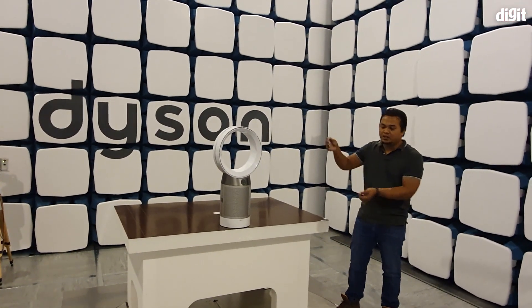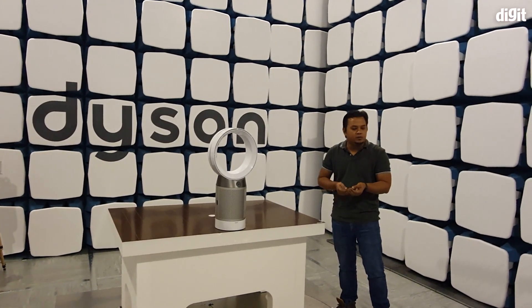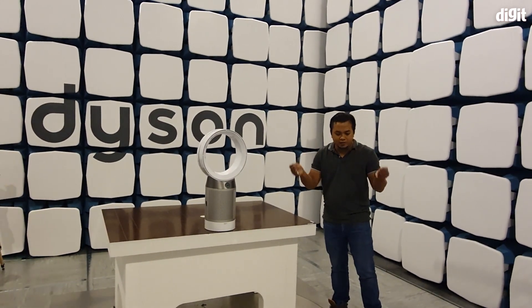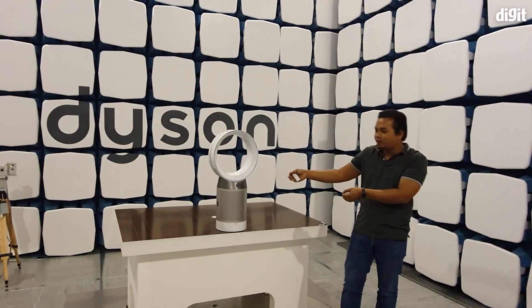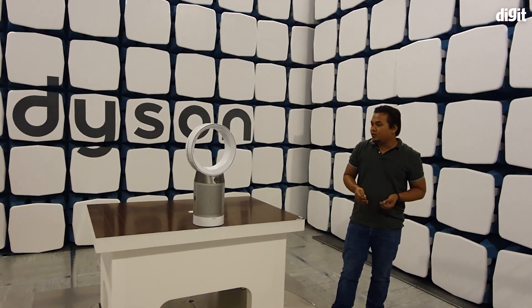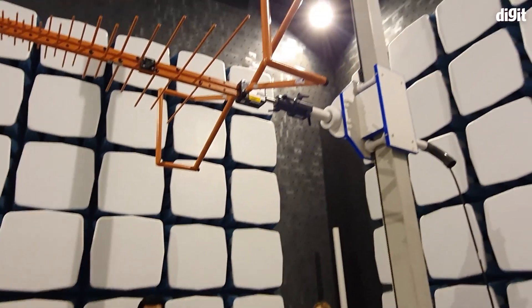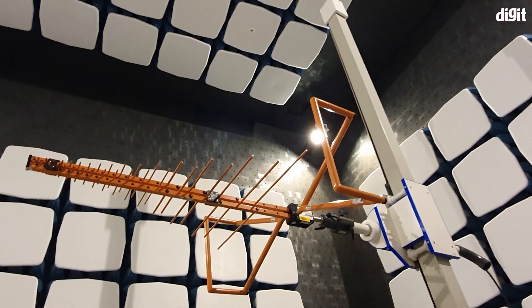For example, if you're using this fan at your home, and at the same time you're using a laptop, microwave, and television, the combination of electromagnetic waves from all these items might affect the operation of this fan. Maybe the LCD will go blank, or maybe the speed suddenly drops from high to low because of interference from other electronic devices. So we have a large conical antenna here that we use to capture and measure the level of electromagnetic waves coming out from our product during testing.